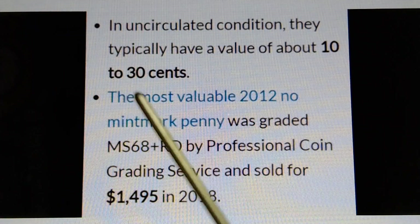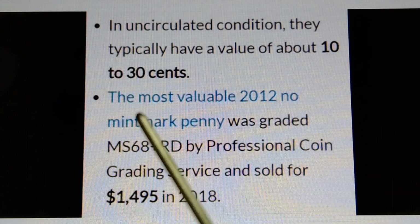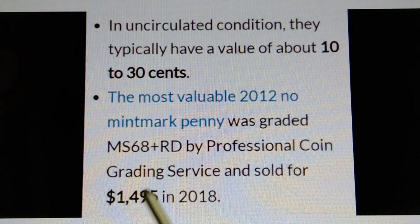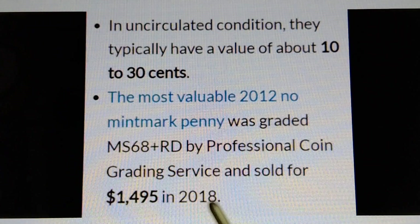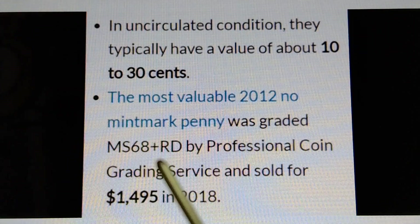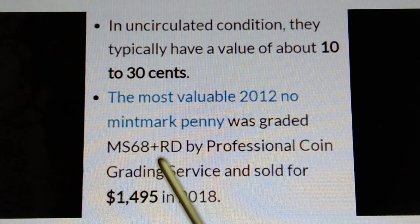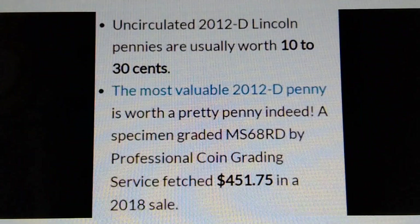Most valuable 2012 no mint mark: in uncirculated condition they typically have a value of 10 to 30 cents. The most valuable 2012 no mint mark penny was graded MS-68+ RD by Professional Coin Grading Service and sold for one thousand four hundred ninety-five dollars in 2018. Therefore, if you find an MS-69 or MS-70, it would be worth more than $1,495.